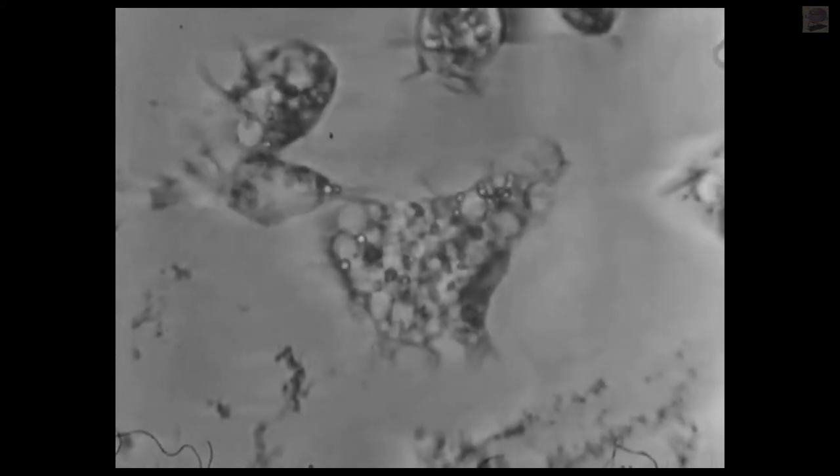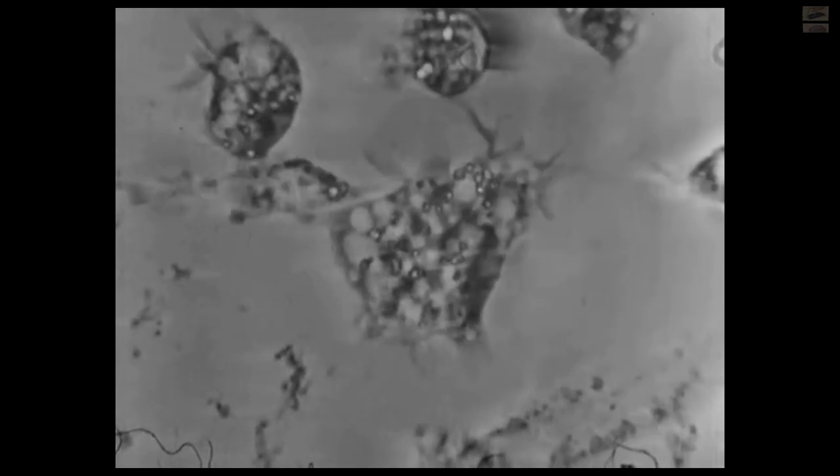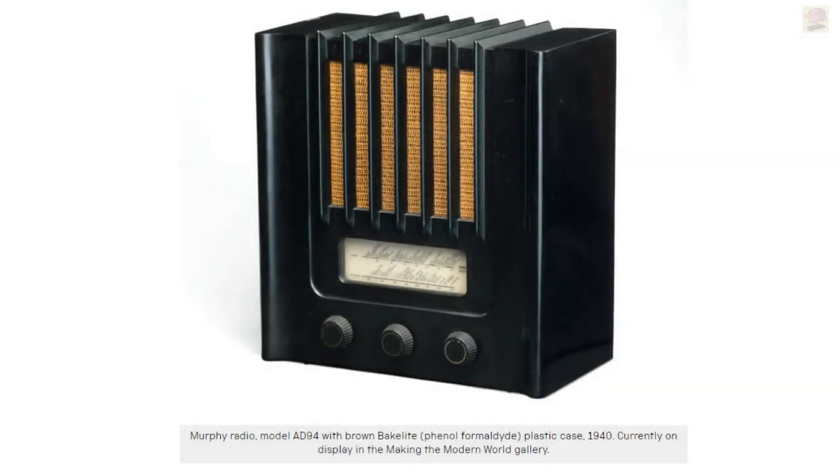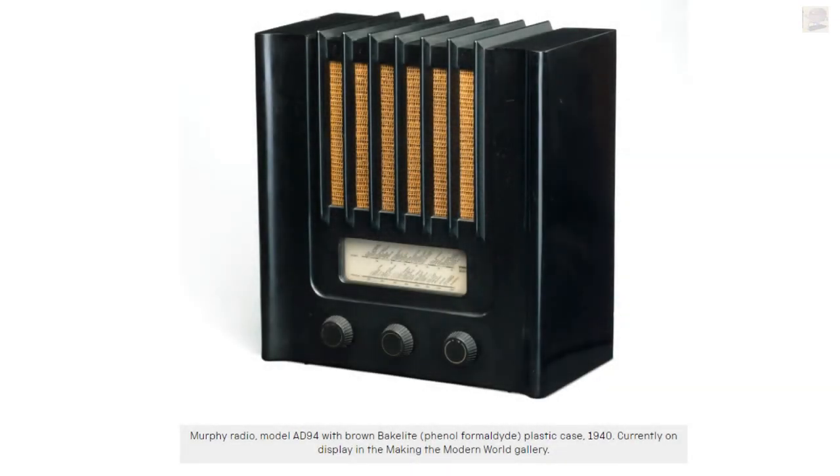Bakelite was a thermoset plastic — a plastic that holds its shape after being heated. Due to its properties of electrical insulation and heat resistance, Bakelite was soon being used to make radios, telephones, and electrical insulators.